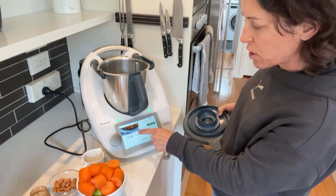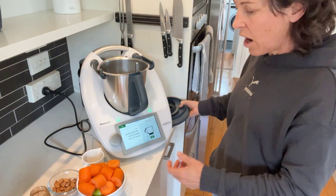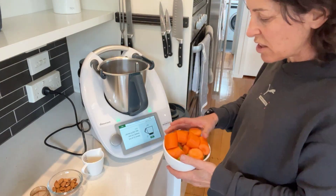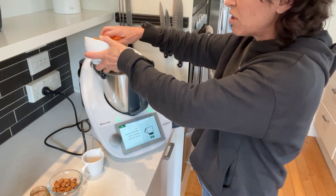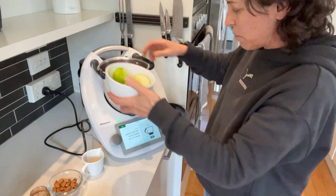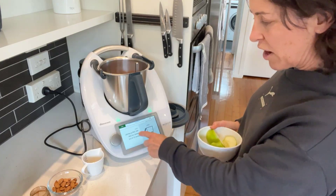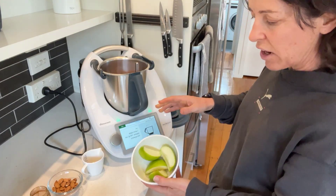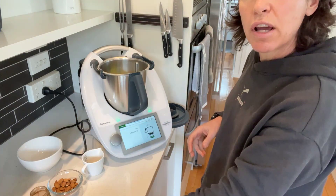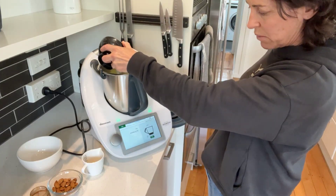I've got my carrots here. What I love is this is something different — not just your boring lettuce salad. I've got about 300 grams of carrots, a green apple cut into quarters, and some raisins — about 25 to 35 grams, doesn't have to be exact.